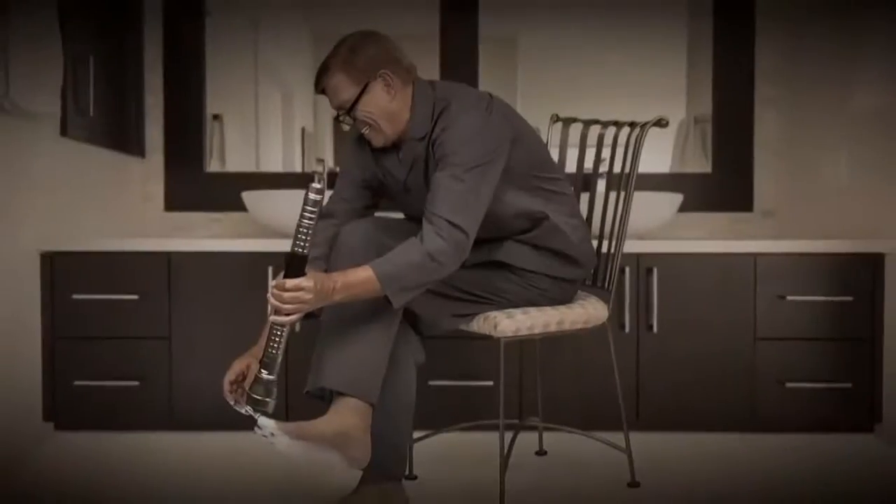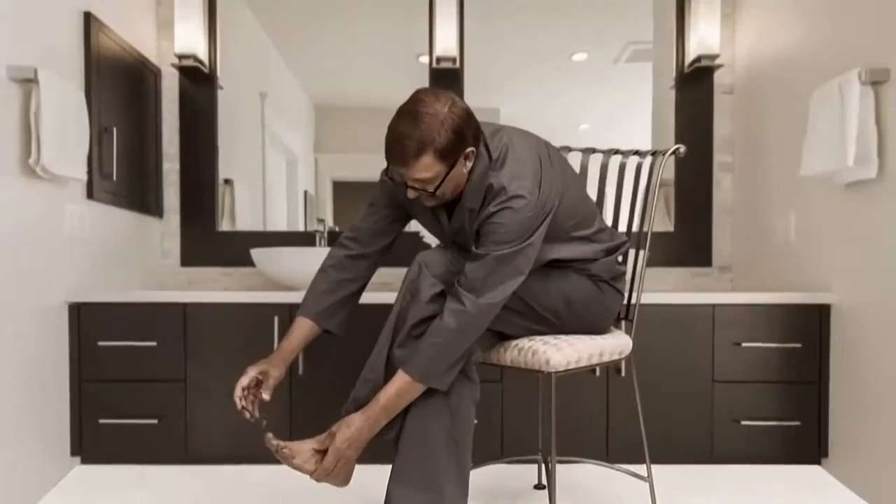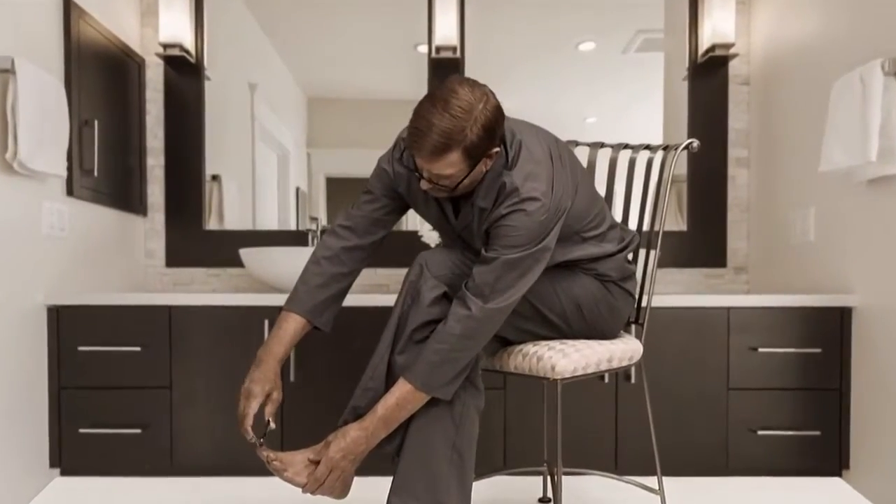Clipping nails can be a fright. It's hard to get the angle right, and to see, you need a flashlight. Get it wrong, those clippers bite. Ouch.